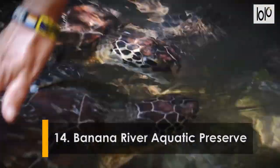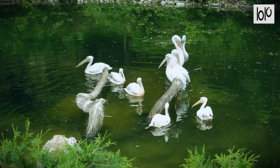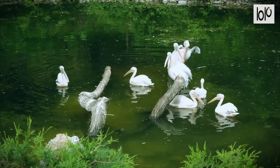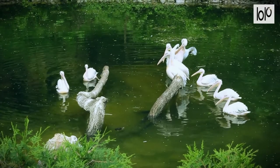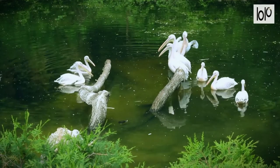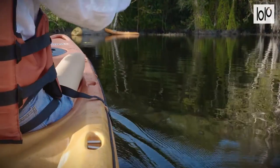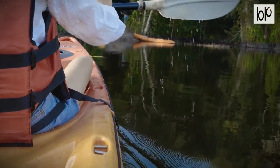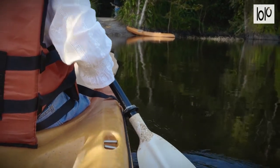Number fourteen: Banana River Aquatic Preserve. Banana River Aquatic Preserve is comprised of nearly 30,000 acres in North Brevard County, just outside Cape Canaveral. Most of the preserve's area is water, and visitors have access to several boat launch facilities. The preserve is home to a variety of wildlife like manatees, gators, and sea turtles. It's also one of the largest pelican rookeries on the state's Atlantic coast and a popular bird-watching area.